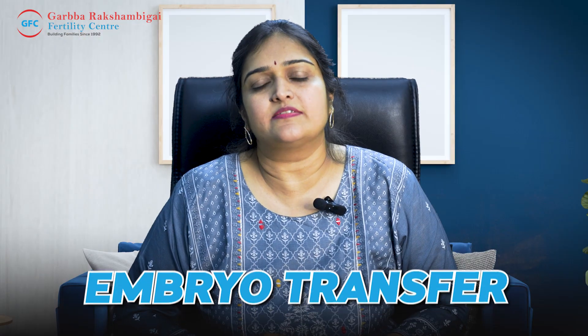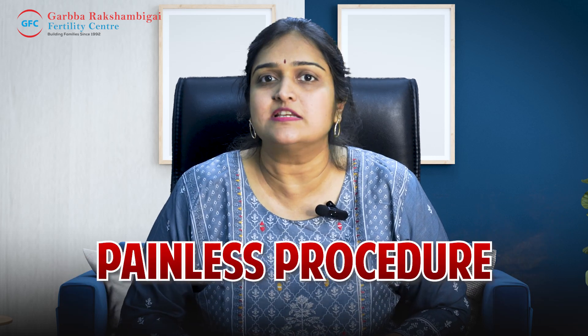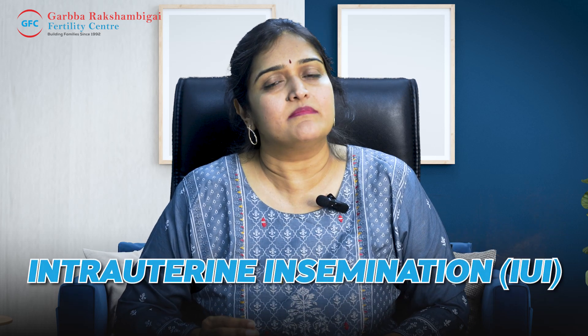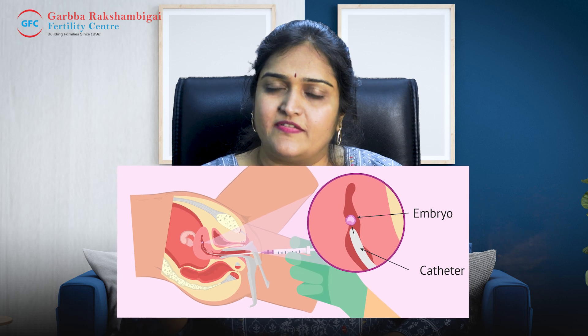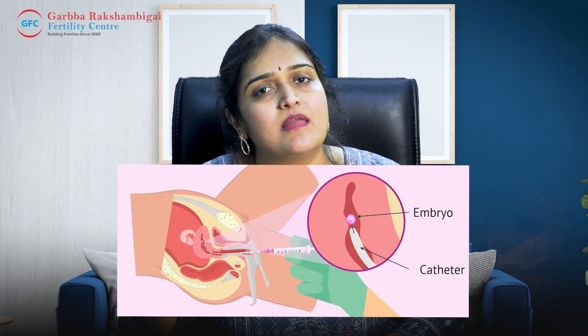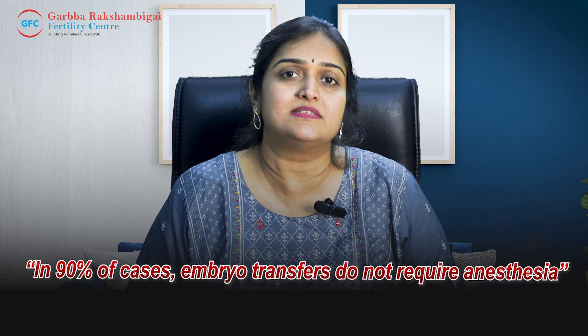Embryo Transfer, 90% of the time, does not require anesthesia. It is an absolutely painless procedure. It involves a thin plastic catheter, and most of the time, anesthesia is not needed.